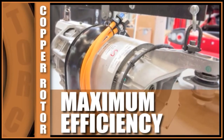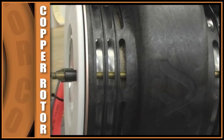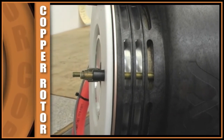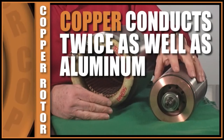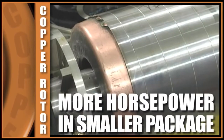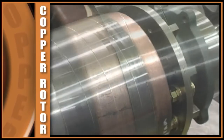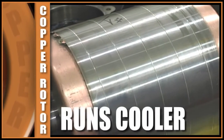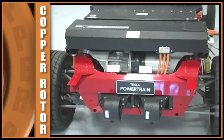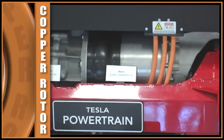We use a copper rotor for maximum efficiency and more performance per pound. The best material we have to conduct electricity is copper — almost twice as good a conductor as aluminum. Copper rotor motors let you get a lot more horsepower into a smaller package. The induction motor in the Roadster is almost 300 horsepower, yet it only weighs about 100 pounds.